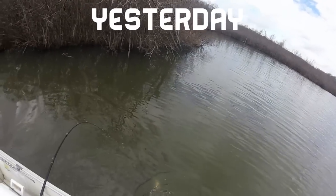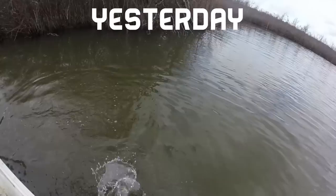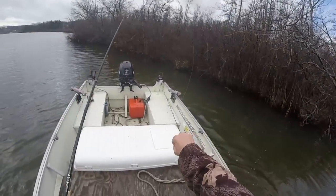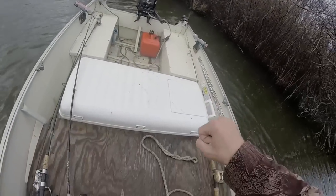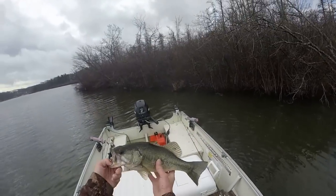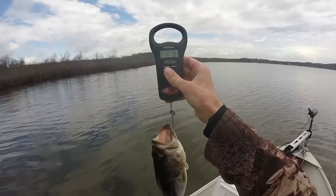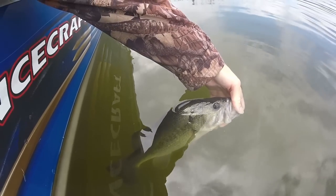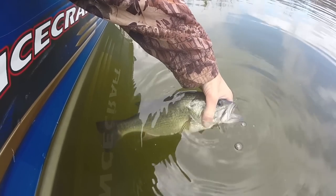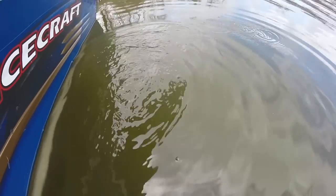There we go — this is going to be my first keeper of the day. Nice chunky Bud Lake bass right there. Look how stubby this fish is — he's got a big head. One pound, nine ounces. Nice little chunk. Good way to start the day!